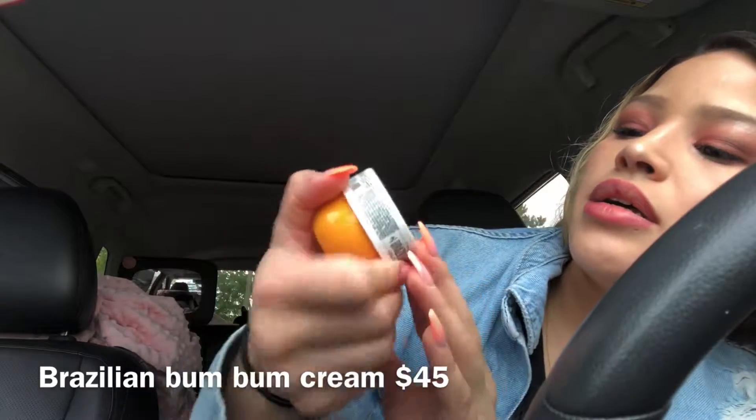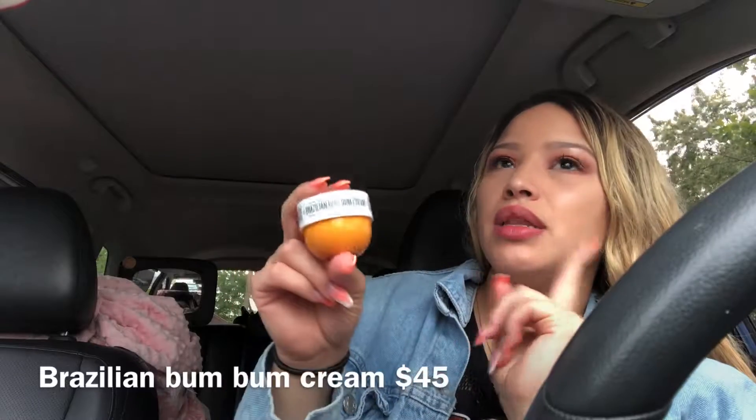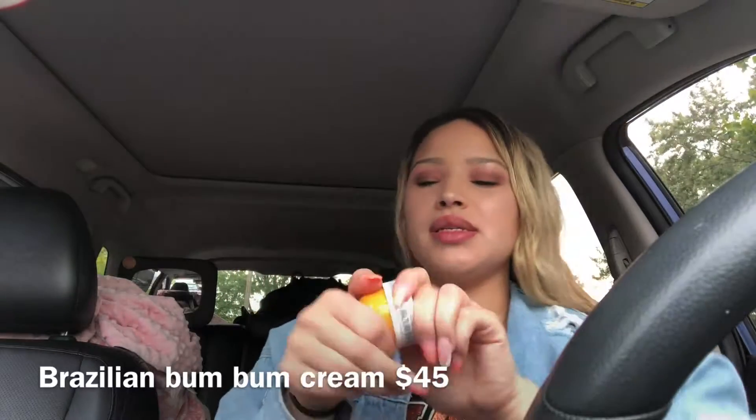The next product is the Brazilian Bum Bum Cream — I got the cocoa blue one, which smells like coconut. I'm sick right now so I'm really stuffy, but I rubbed some on and it smells pretty nice. I love these creams because they're so nice and smooth.